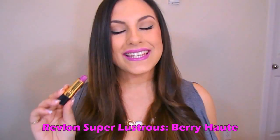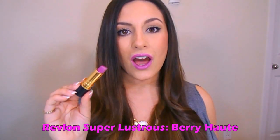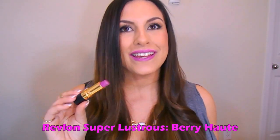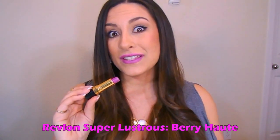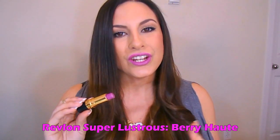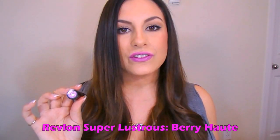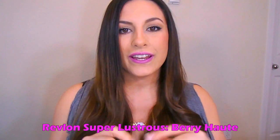So this is the next lipstick right here. This is from the Revlon Super Lustrous line. This is in the shade Berry Hot, or Berry Haute, however you like to pronounce it. It's a stunning shade. It also has more pink in there than some of these other purples, so it is still very wearable. It's a very good transition color from pinks to purples and just something fun to add to your collection. This is a cream finish — the Super Lustrous line has a couple of different finishes, and I love the cream finish. It is my favorite. It's very hydrating and moisturizing on the lips.